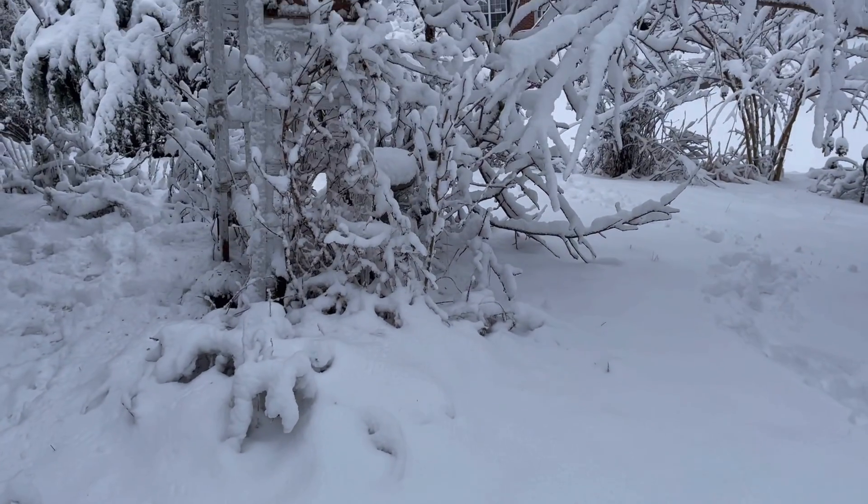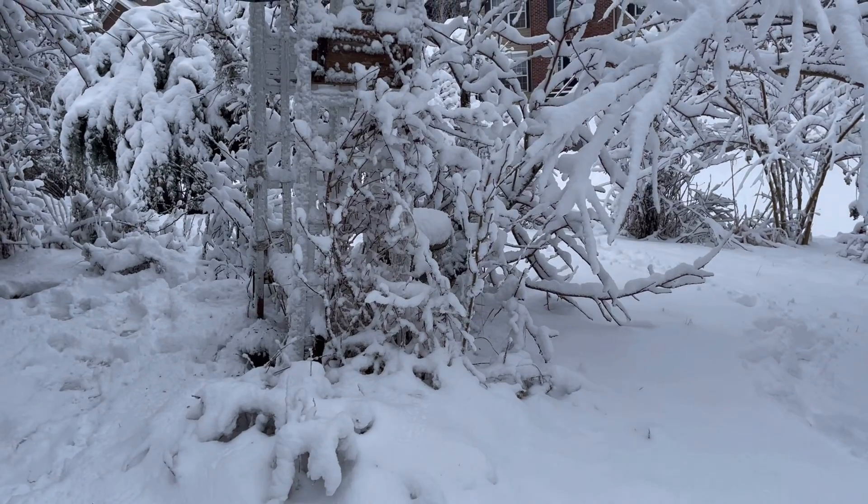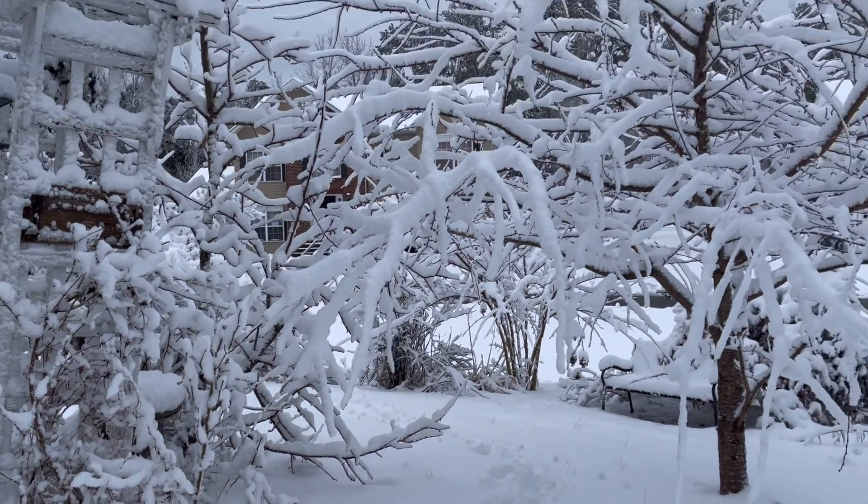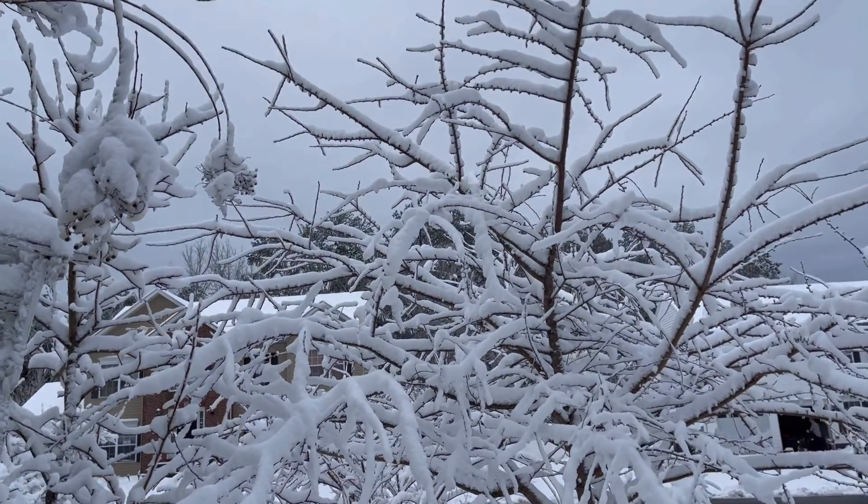There's some birds here trying to go to the bird feeder. There's the cherry blossom.